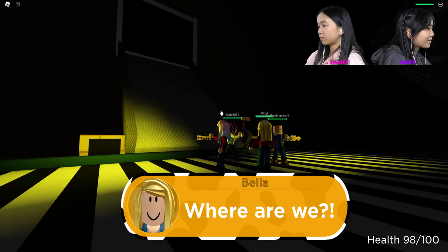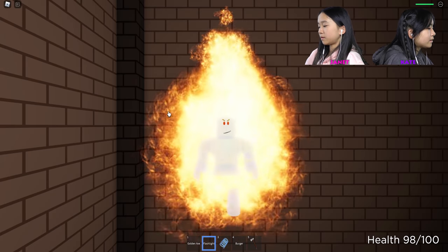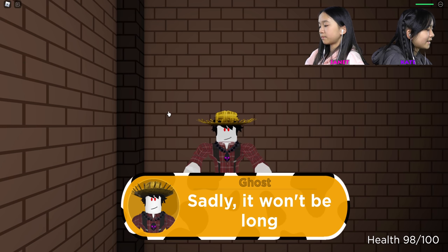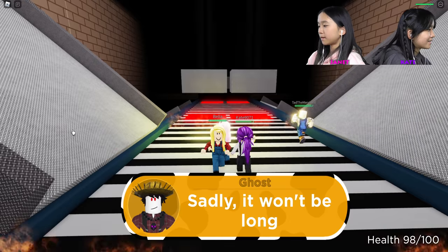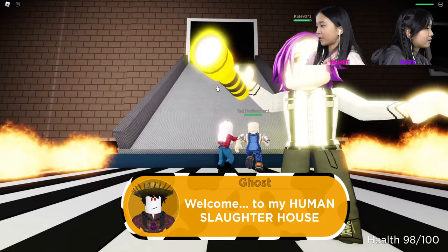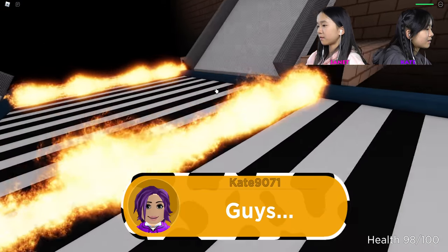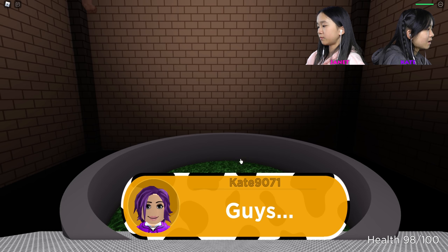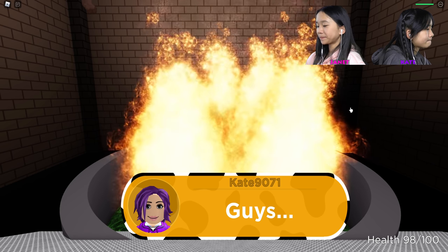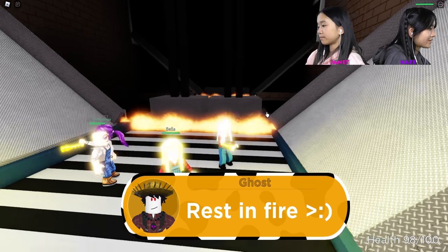It's dark. Where are we? This looks like a conveyor belt and there's going to be lasers — we have to jump over them. Howdy y'all, it's so good to see you again. Sadly, it won't be long. Welcome to my human slaughterhouse. What is that — poison? Or fire. Rest in fire. What are we supposed to do — are we supposed to run?